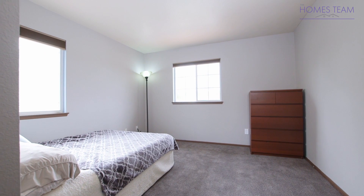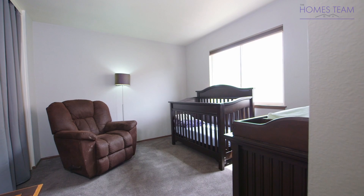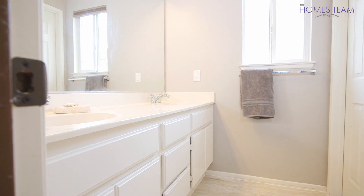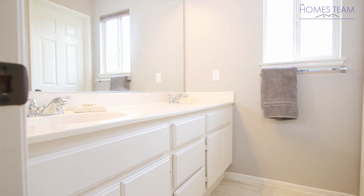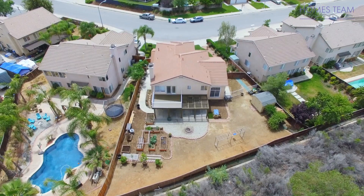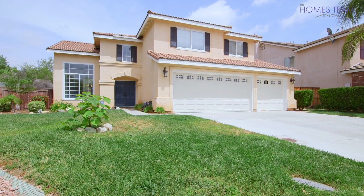Bedroom 3 is a good size and has custom paint and a walk-in closet. Bedrooms 4 and 5 are just down the hall and feature custom paint and nice windows. These bedrooms also share a full-size bathroom with a double sink vanity and tiled floors. This neighborhood sits in the Marietta Unified School District with access to Monte Vista Elementary, Dorothy McKinley Middle, and Vista Marietta High.